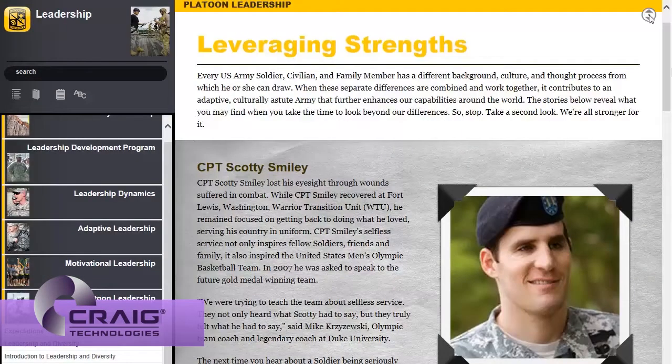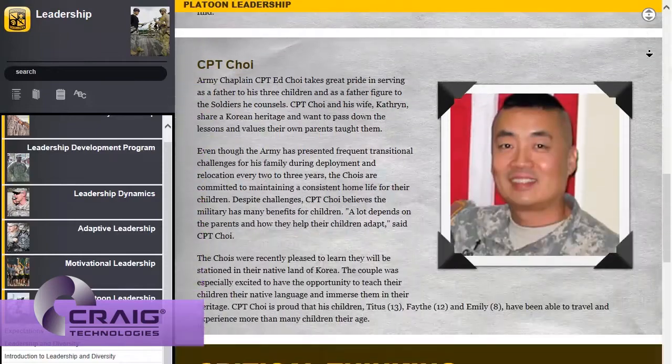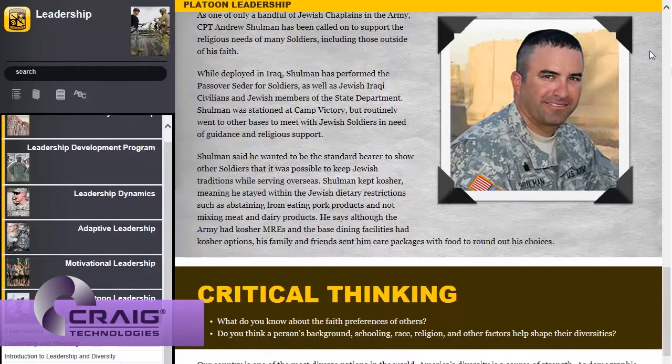Throughout the eBook are vignettes that incorporate real-life situations relevant to the content, making the instruction applicable to the cadet's future Army service as an officer.